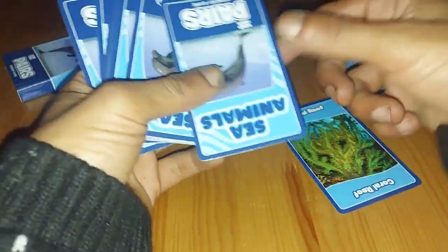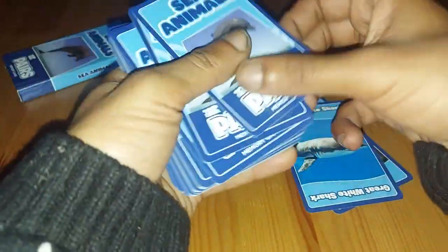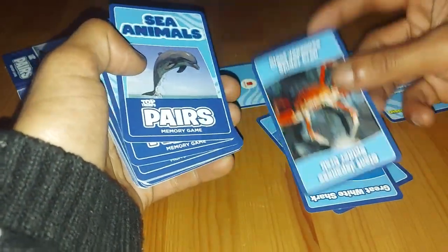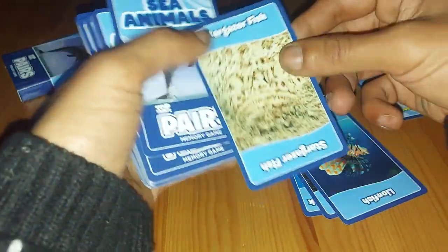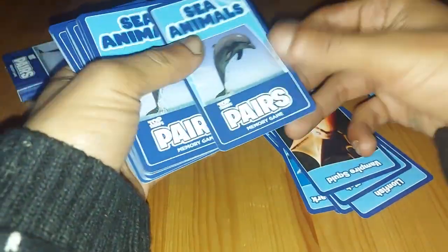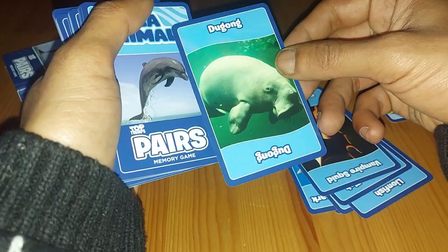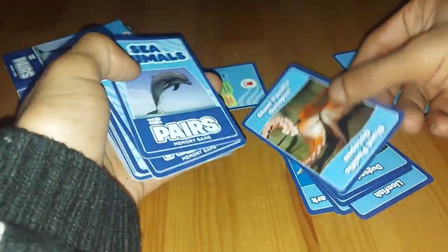Here are some of the cards. So Sea Animals — we have Coral Reef, we have the Great White Shark, we have the Giant Japanese Spider Crab, followed up by the Lionfish, then the Stargazer Fish, then the Vampire Squid, then the Dugong, then we have the Giant Pacific Octopus.